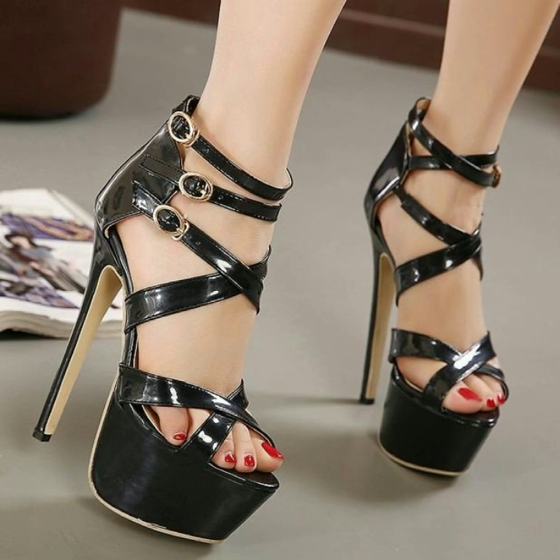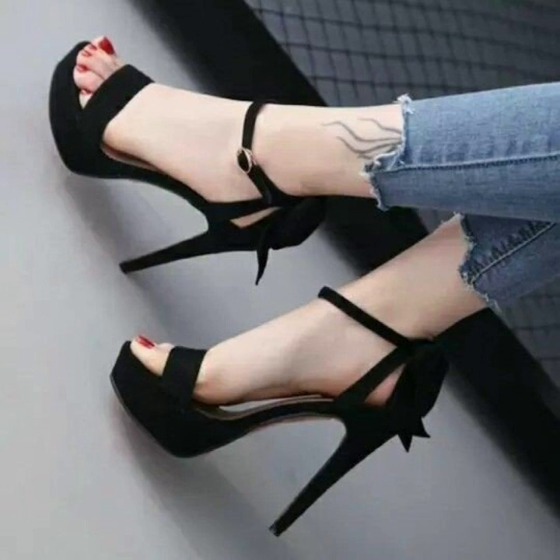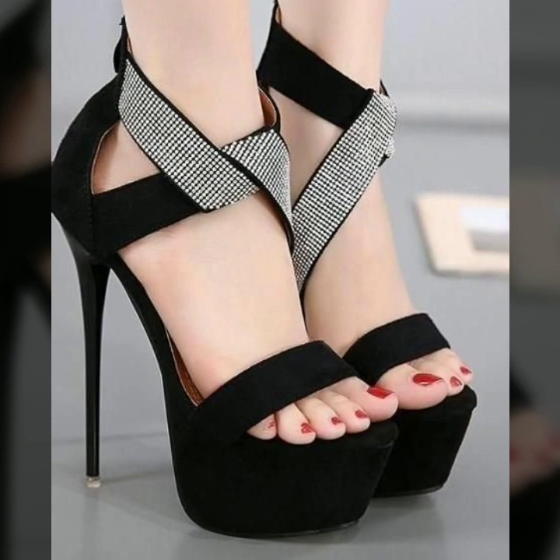Also give feedback in the comment section about my collection — how did I do, and how were the designs of these beautiful and trendy woman high heels and super high heels trappist handle designs? Friends, thanks for watching my video. See you again with a beautiful collection. Till then, Allah Hafiz.